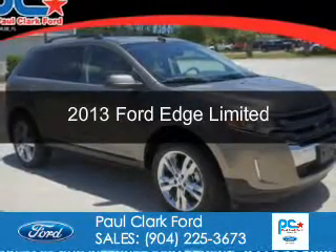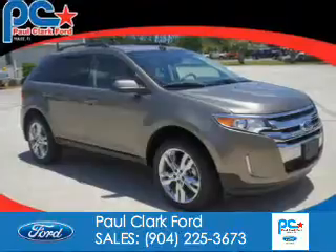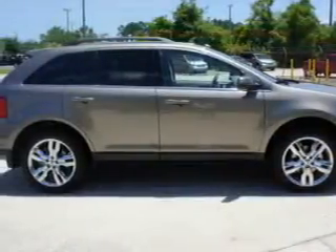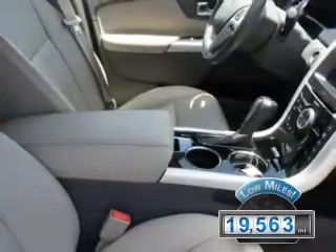This is a used 2013 Ford Edge. It's powered by front-wheel drive, a 3.5-liter six-cylinder engine, and a six-speed automatic transmission. With fewer than 20,000 miles, this vehicle has a long road ahead.